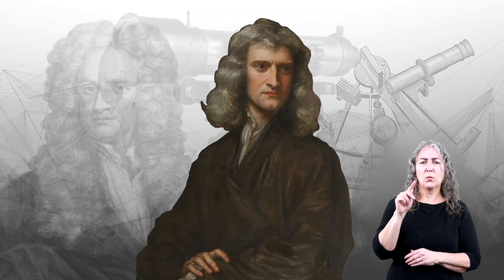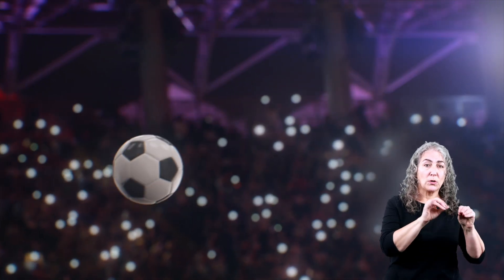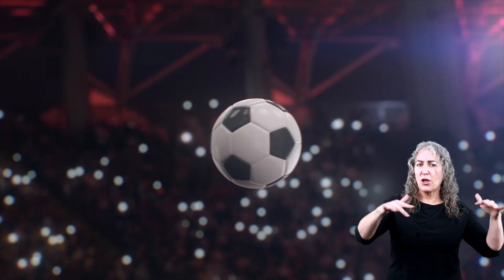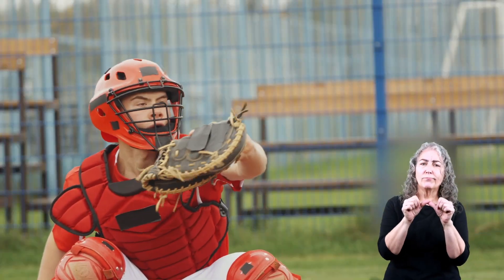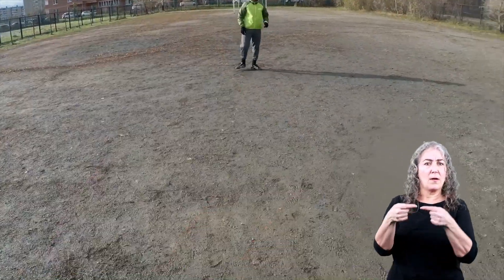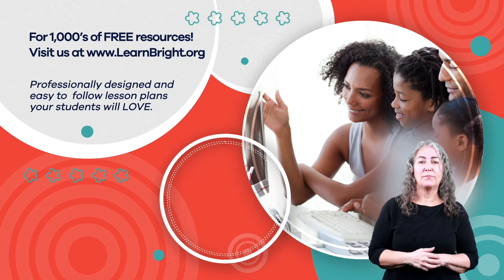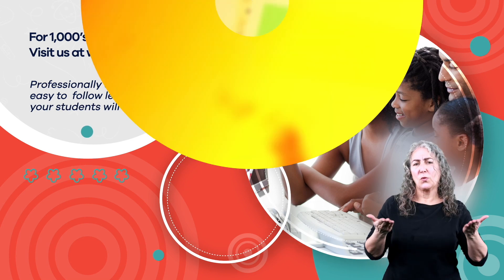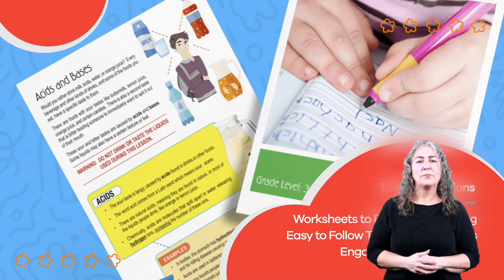Thanks to Newton, today we understand that whether an object is in motion, like a ball soaring through the air, or at rest, like your math book on your desk, all objects tend to continue doing what they're doing unless they are forced to do the opposite. Hope you had fun learning with us. Visit us at learnbright.org for thousands of free resources and turnkey solutions for teachers and homeschoolers.